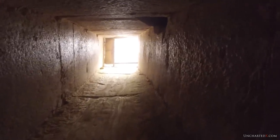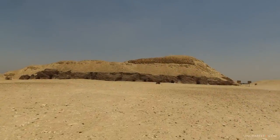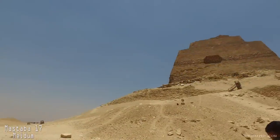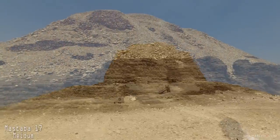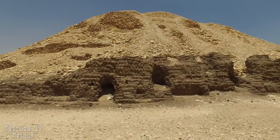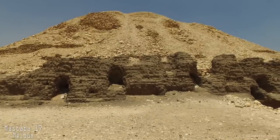This is a very interesting section of Abusir and I find it to be very similar to Mastaba 17 at Meidum, which we find sitting next to the so-called pyramid there. The layout of the box chamber in Abusir is almost identical to what we find under the Mastaba at Meidum.